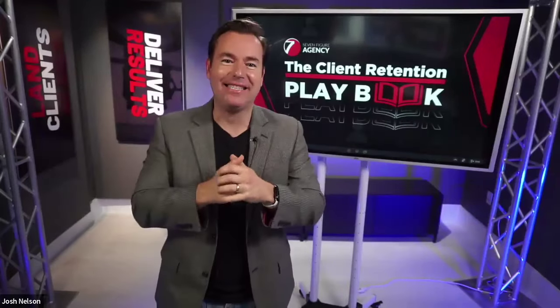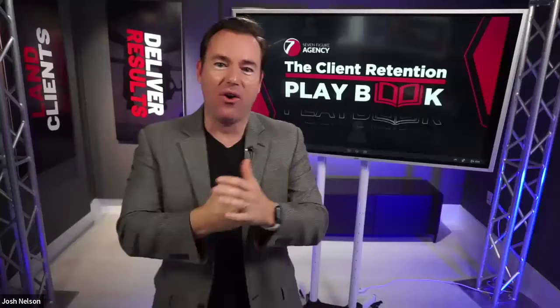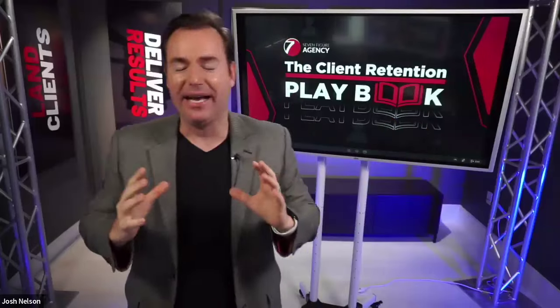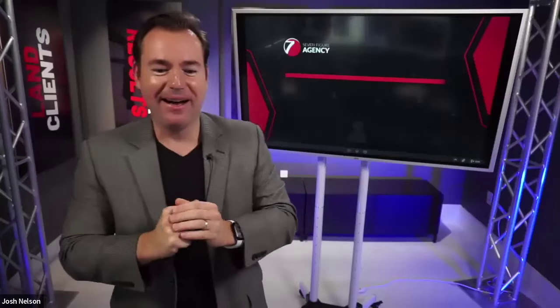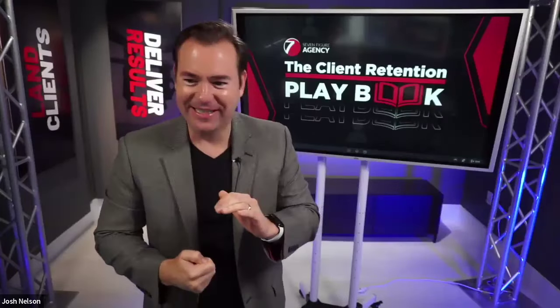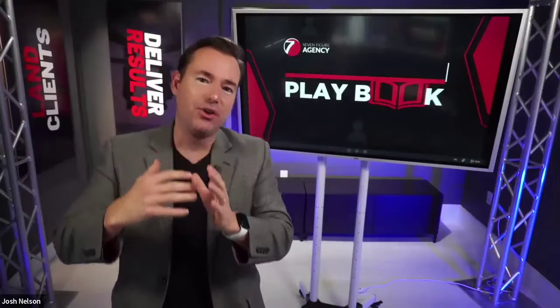We're going to be talking all about client retention. In our digital marketing agencies, one of the biggest struggles is we get the client, we go do our thing — whether it's websites, SEO, pay-per-click, social media — we pour our heart and soul into getting them results. And eventually, unfortunately, we get the email or the call that says, hey, we're going in a different direction.